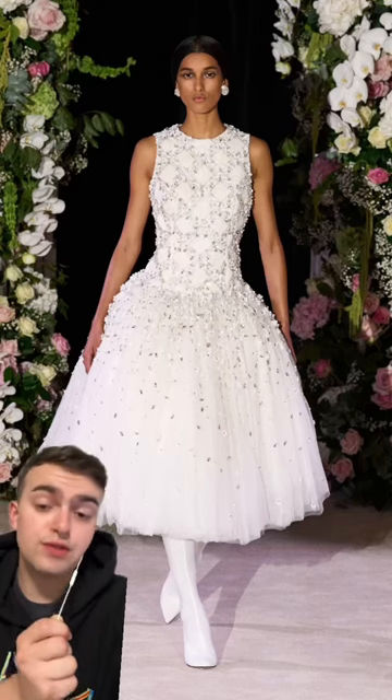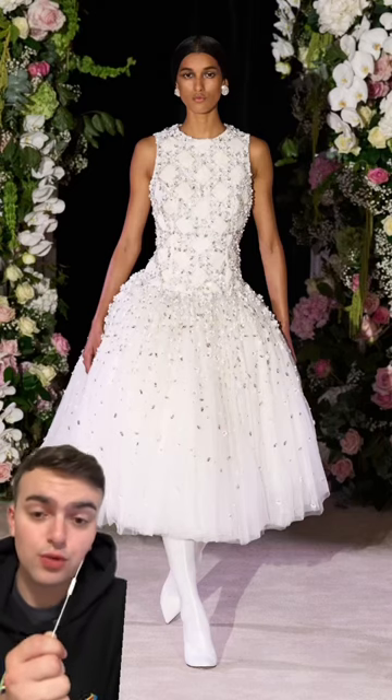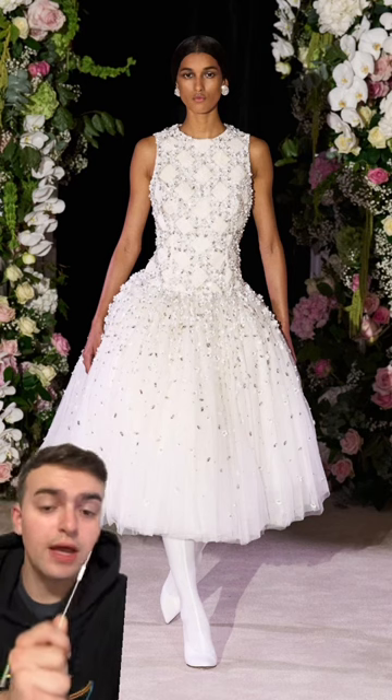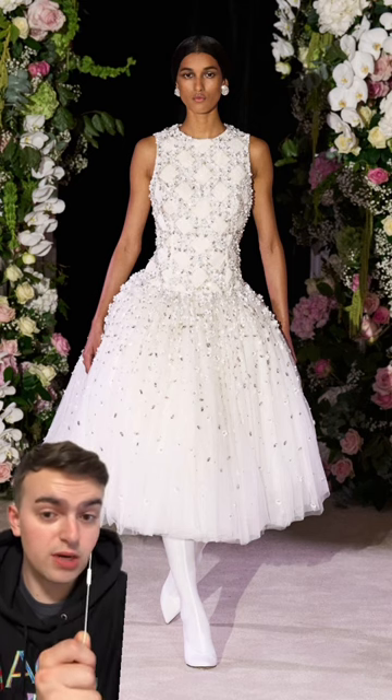I love when a fashion designer does old school glamour and Richard Quinn's most recent collection most doubly is giving that. A lot of us know Richard Quinn because of his gimp and latex suits, but in reality he's always done beautiful gowns and gorgeous dresses. In recent seasons he's stepped away from his S&M inspired styling and honestly, I'm not really that mad about it.